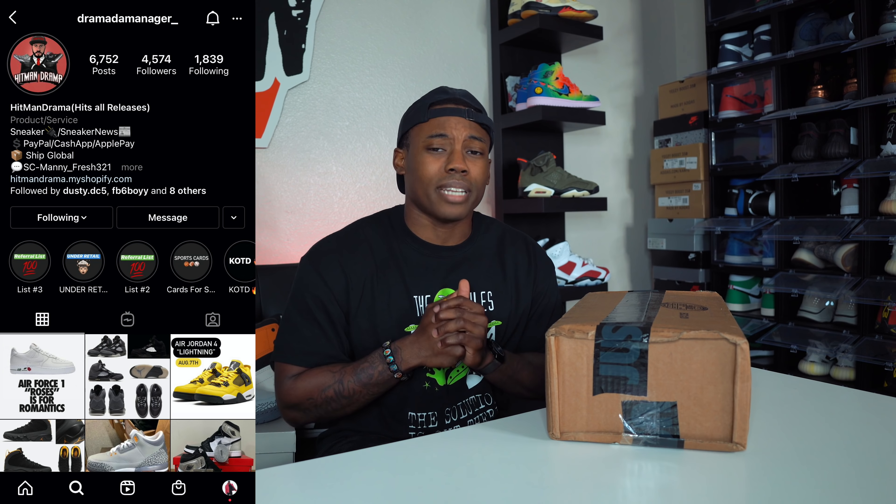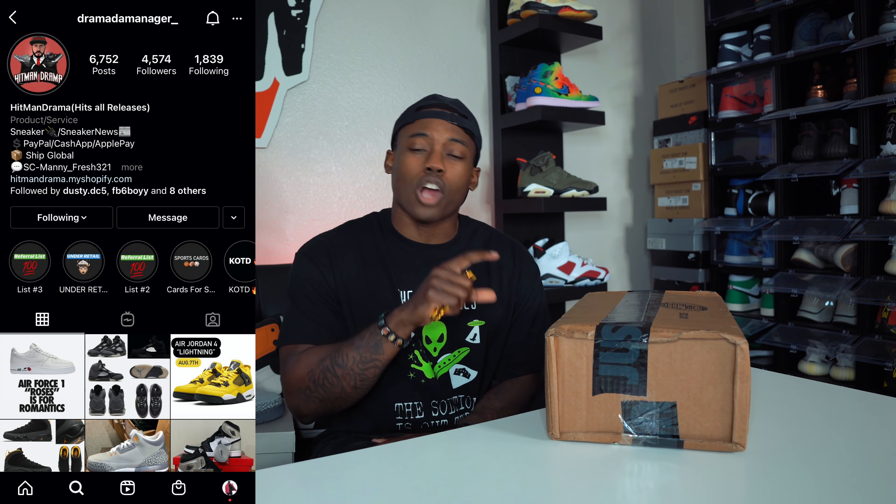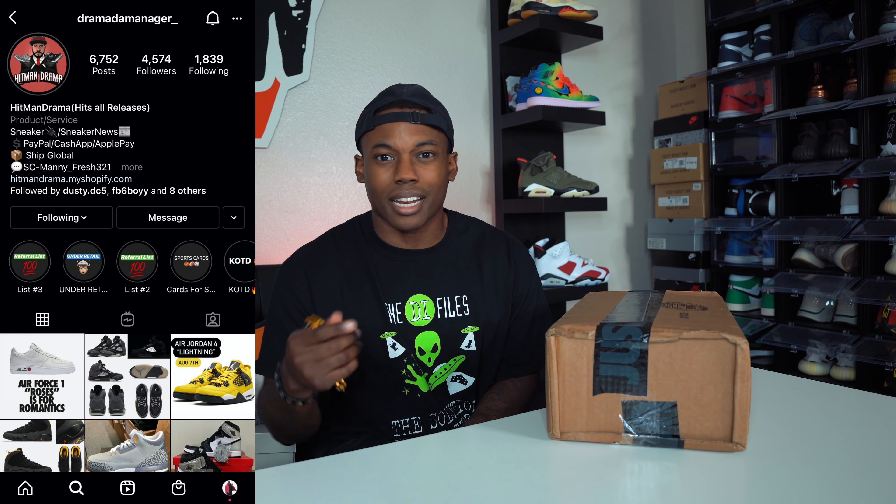It released February 13th — we'll talk about all that in the video. Real quick before we unbox, shoutout to Drama the Manager — that's where I get most of my early pairs from. Make sure you go follow them on Instagram: Drama the Manager, thanks underscore, at the end. I'll link it in the description box. He does pre-orders and has a bunch of shoes in stock if you want some legit early pairs.